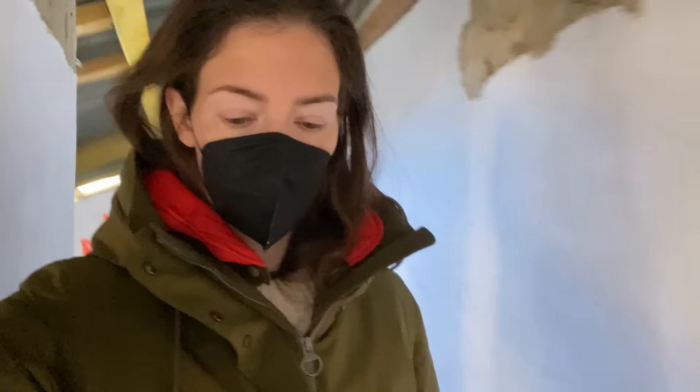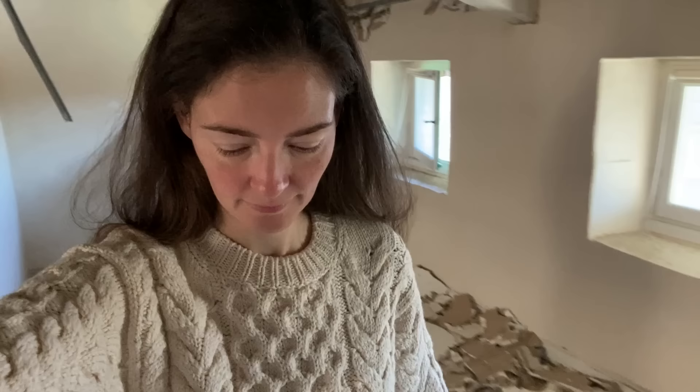Hi everyone, it's Justine. This is your update on the renovation of my house in Provence. It's been a hot minute and a stressful couple of months. Now I can tell you what this was all about, and more importantly I can show you what happened so far.